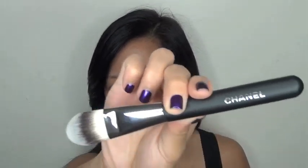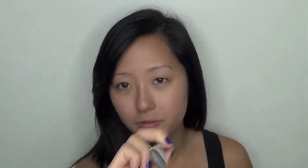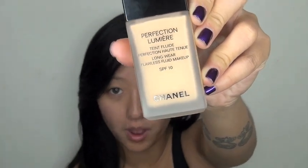As usual I'm going to start with my base — Perfection Lumiere in number 40 — and today I'm going to apply it with the new Chanel foundation brush. In my review I used my fingers because that's how I usually like to apply my foundation, but this foundation in particular happens to look much more polished when applied with a brush. Using light strokes, gently spread the foundation across your face. Because I need more coverage on the left side of my face due to my sun spots and broken capillaries, I like to start on this side.